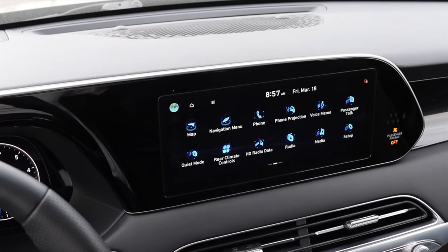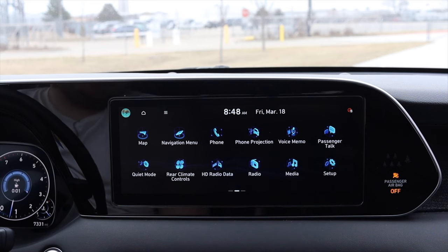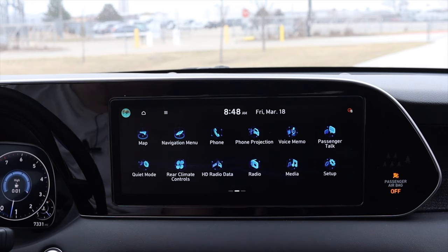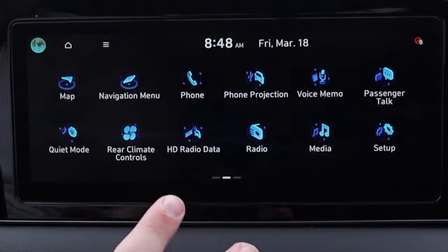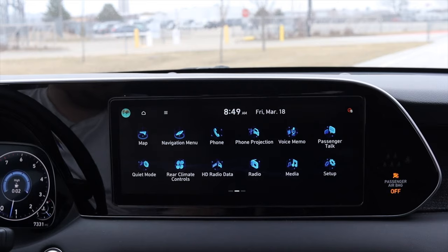Moving into the center, we have the Hyundai infotainment system. The first thing I noticed right off the bat is that this uses Kia's new infotainment system — basically reskinned. The buttons are in the same place but just look different, which is fun. I do like this sort of blue look, and the map is like inside a jar. I love whoever designed these logos — I want to take them out to dinner. I love the look of these logos.